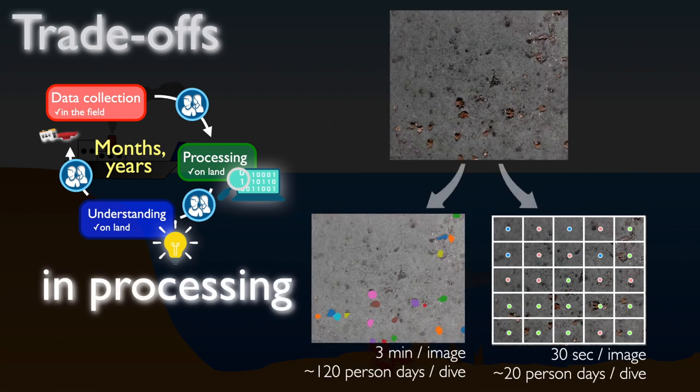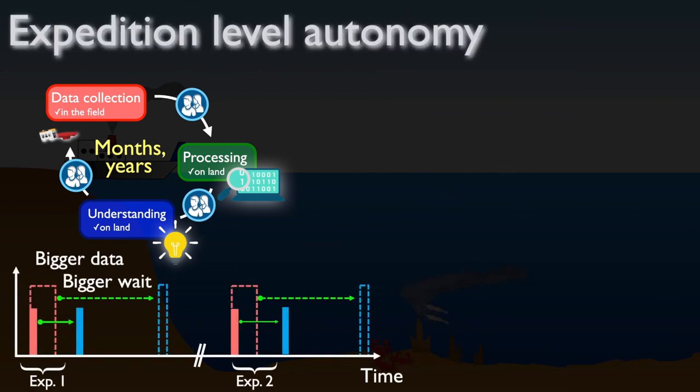Another thing that causes trade-offs is the sheer time it takes to process image data, which is still largely a manual task. For most applications we can't really justify the effort needed to manually analyse the data from a single dive. Drawing outlines around objects of interest in an image takes about three minutes per image, and multiplied by 20,000 images that would take a person 120 working days per dive. These systems gather data in expeditions consisting of several dives, so the more data we gather the harder it is to keep up and make discoveries while they are still relevant. If we had 100 times as many robots collecting data we would end up waiting 100 times longer to make those discoveries.